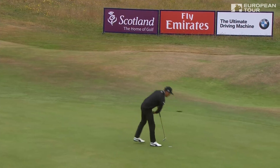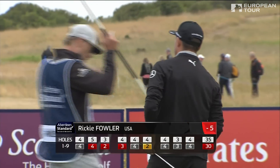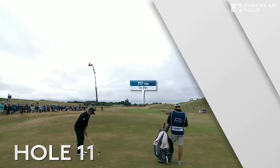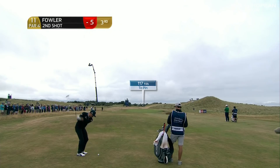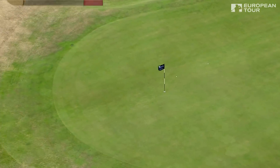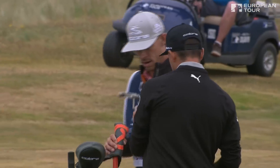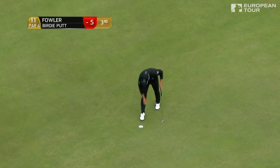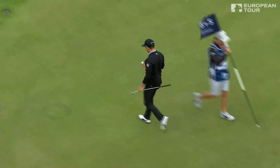He makes those putts look so easy, Wayne, doesn't he? He does a bit. Good lie here after a drive of 371, only 117 to go. Hole's cut up a little ridge. Once again, need to bounce it up there and he did so perfectly. He gets a lovely strike on his wedges, Ricky Fowler. Lovely pitch, no problem. Birdie for Fowler after a few good saves.